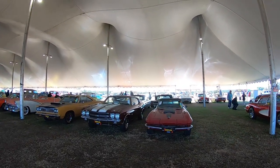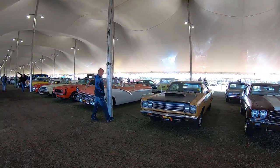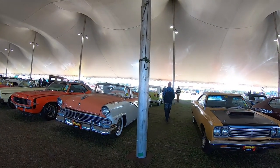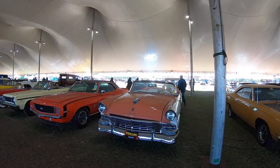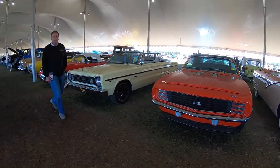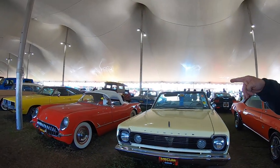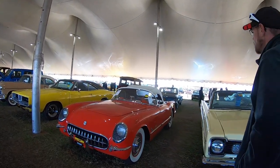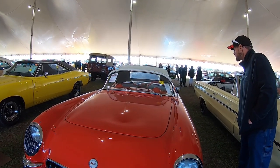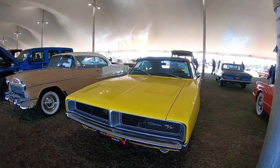Got a ton of stuff in here under the tent. Looks like a lot of this has been in storage, just look at how much dust is on them. This 440 is beautiful — the pink with the white. Wow, that looks really really good.